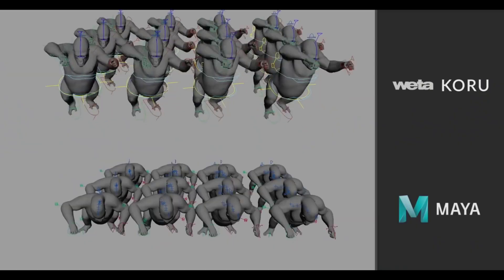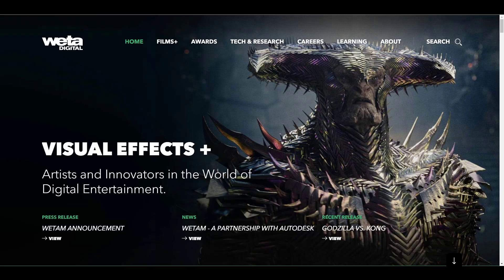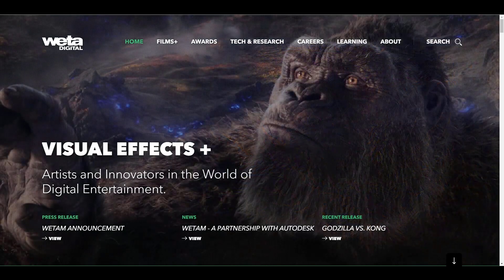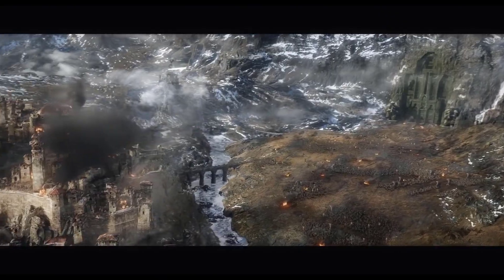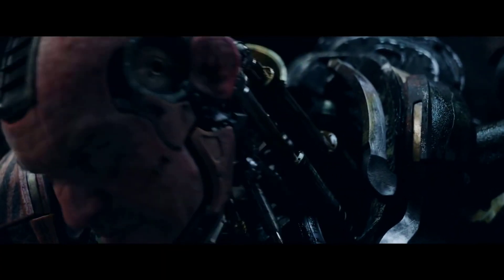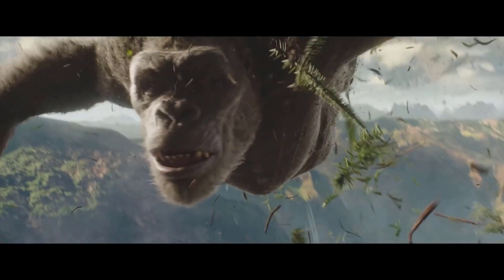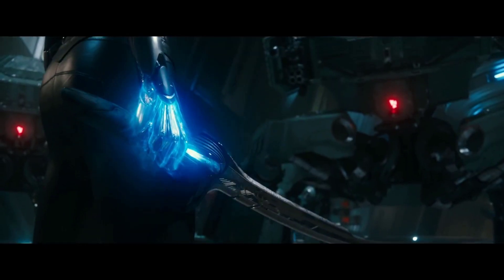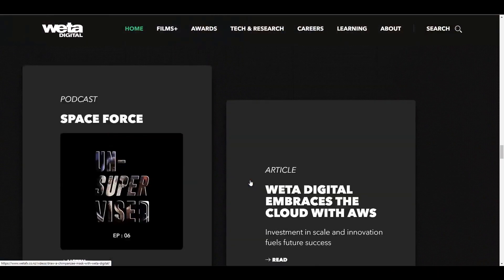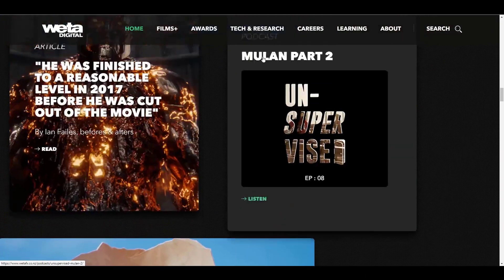Hey, what's up guys, welcome back to Ask NK. Today we have some interesting news coming from the folks at Weta Digital. Weta Digital is one of the world's most renowned visual effects studios, and these guys have created beautiful and amazing cinematic visual effects. In case you have no idea who these people are, they are the folks behind the visual effects on Lord of the Rings, The Hobbit, Avatar, Game of Thrones, Planet of the Apes, and so much more.